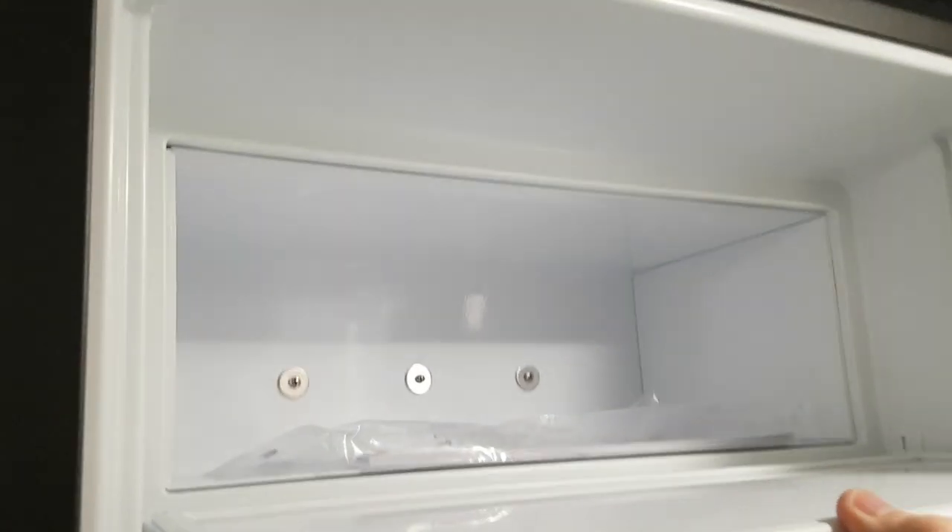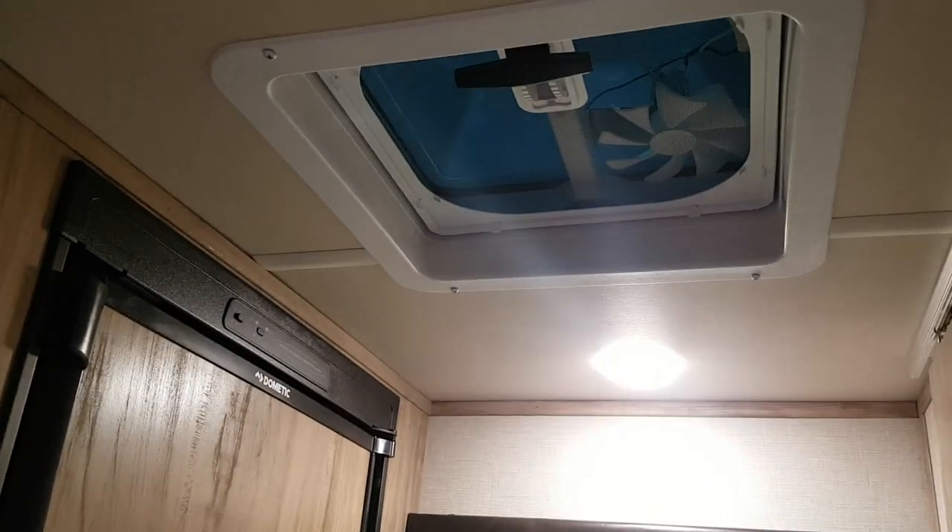Across from the bathroom is the fridge — it's propane and electric, and there is a freezer in there as well. You can see adjustable shelving in the door and a good amount of space. There's a roof vent at the back with a built-in 12-volt fan, so if you're using the bathroom or showering you've got exhaust.